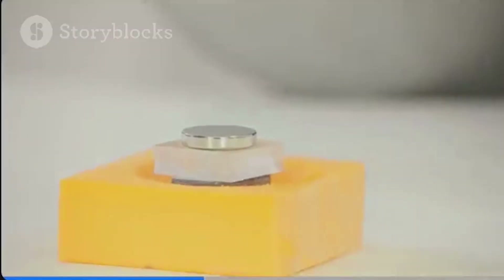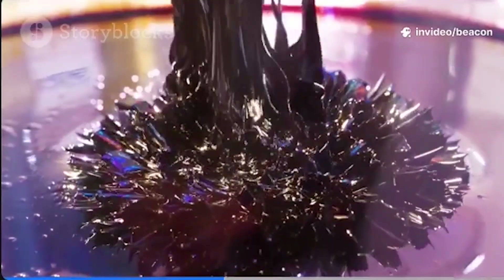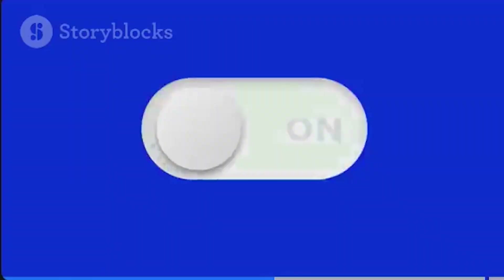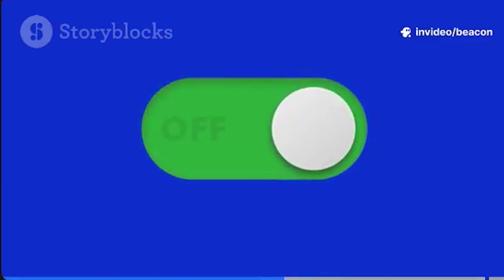Unlike big bulky magnets, these guys only become magnetic when you hit them with an external field. Turn off the field and poof, they lose all magnetization — no lingering magnetic memory, and absolutely no hysteresis. It's like the ultimate on-off switch for magnetism.